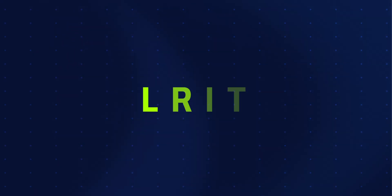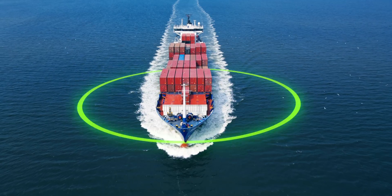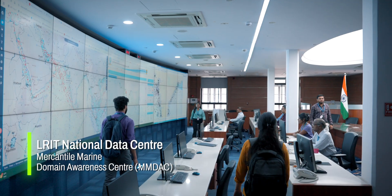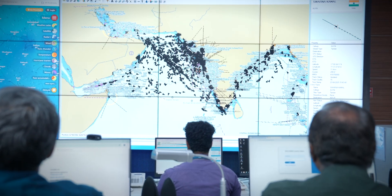The Long-Range Identification and Tracking system, LRIT, is a global maritime initiative to track ships beyond the reach of coastal radar. Tracking of ships is required to ensure the safety and security of the vessel — reliability is the key for this sector. At the heart of India's efforts is the National LRIT Data Center, a secure facility that keeps a constant watch over Indian-flagged vessels across the world's oceans.